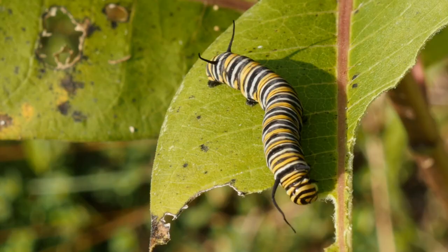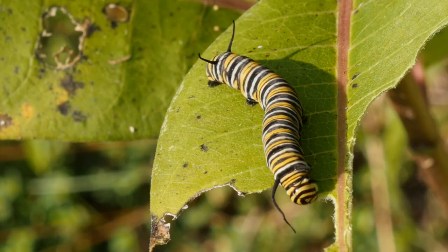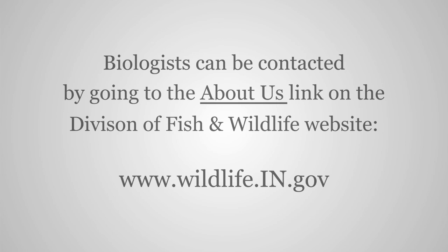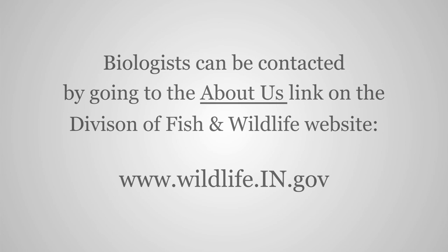Landowners interested in establishing wildlife habitat have a lot of resources available today. A great first step is to contact your district biologist with the Division of Fish and Wildlife. They have great knowledge of programs within their own agency and federal agencies, and often work in conjunction to help landowners establish that habitat.